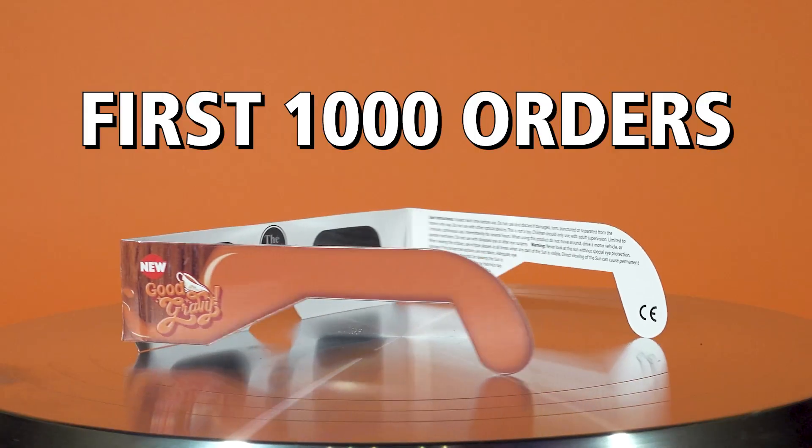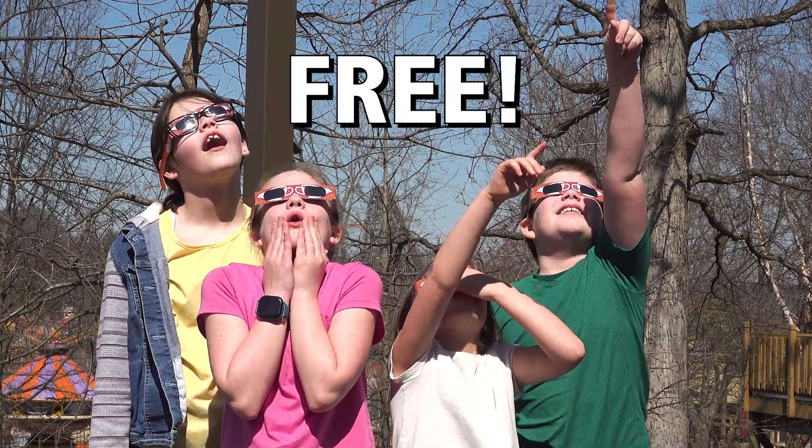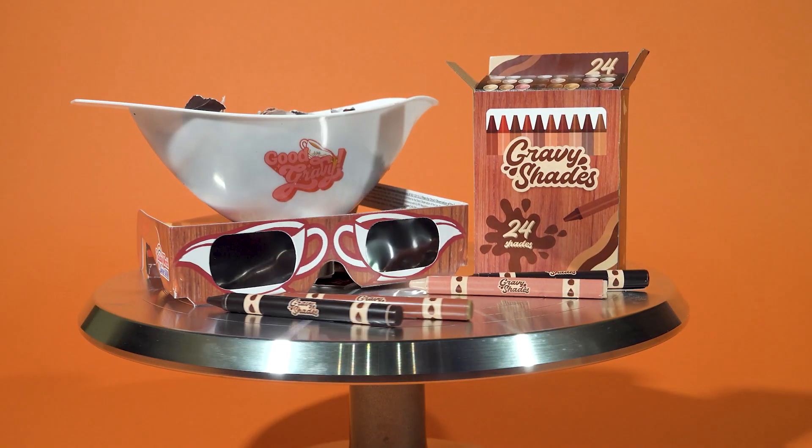And we're not done! The first thousand callers will receive these special Gravy-themed Solar Eclipse glasses absolutely free — for some reason. Don't miss out on this incredible offer!